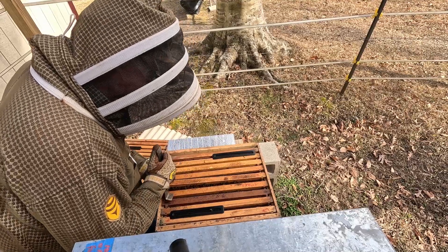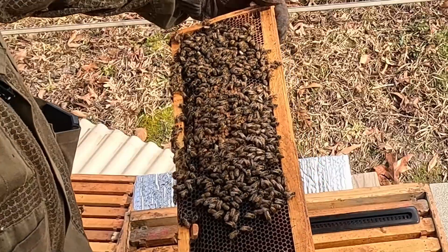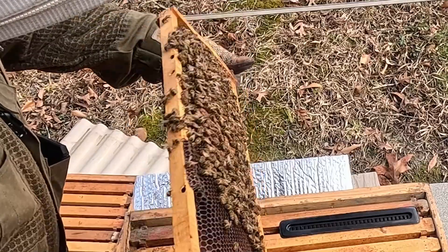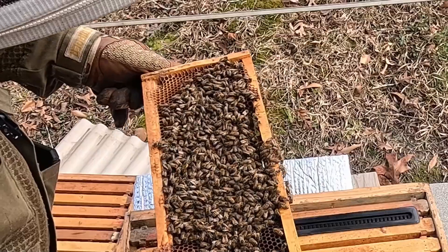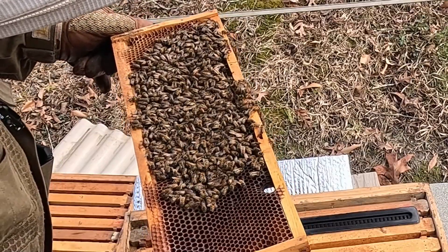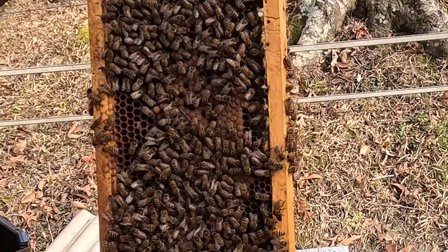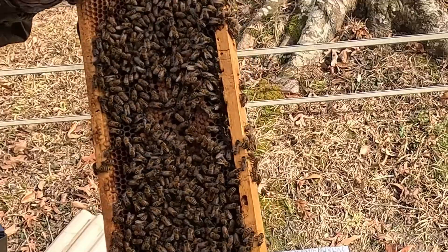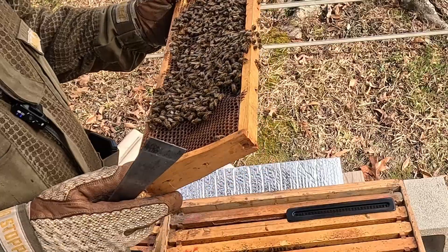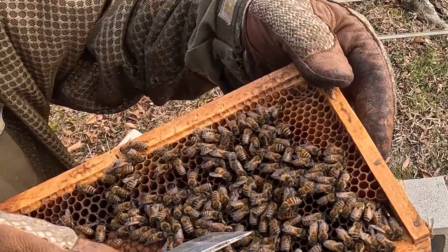I'm going to pull one of the frames in the center to see what the queen is doing — pull it up nice and gentle. Wow, capped brood! A lot of pollen up on top, and capped brood as well. I'm looking on the bees to see if I can see any mites and I don't see any, which is really good. It's not a very big cluster of bees, but look at this — that looks like a drone capping right there. There's nectar out here, which is sugar water, and there's our queen right there!